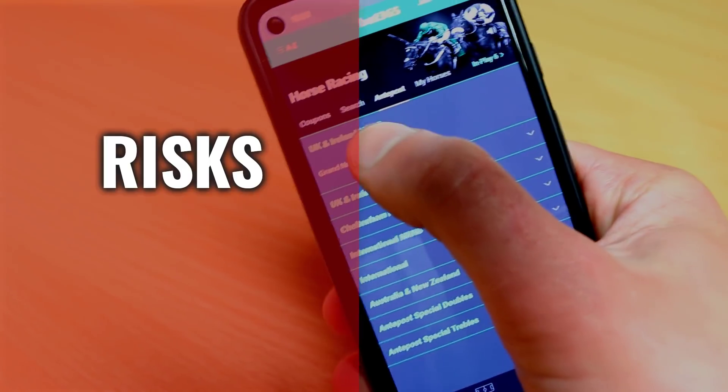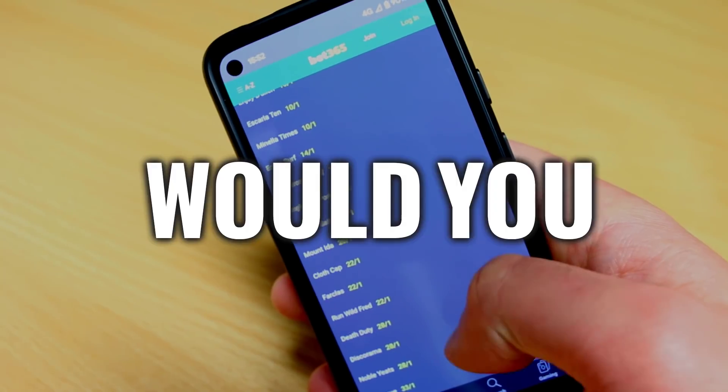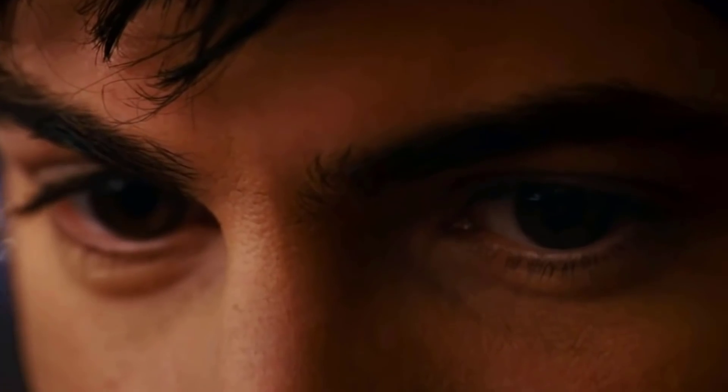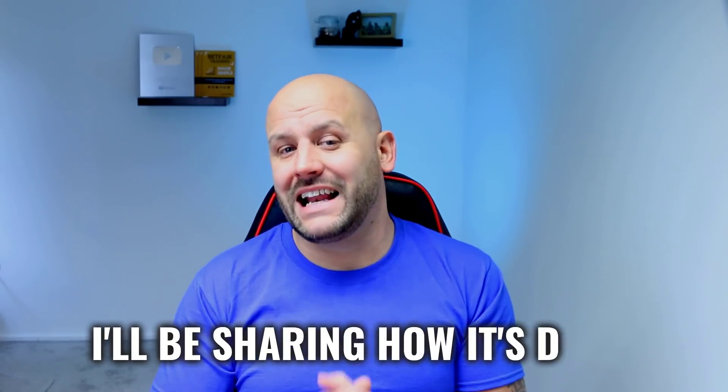If I said there's a betting strategy that risks £1.29 to win £148.71, would you believe me? You should, because this strategy is built on positive expected values — identifying situations where the odds are stacked heavily in your favor. The bet won't win every time, but the payout exceeds the risk. Play long term and you win.